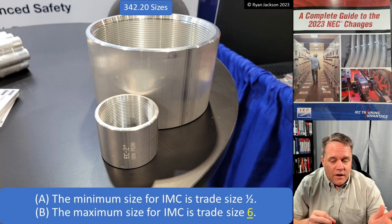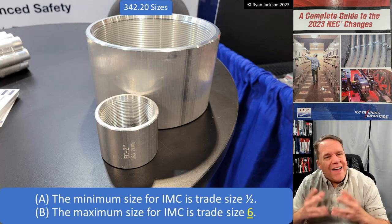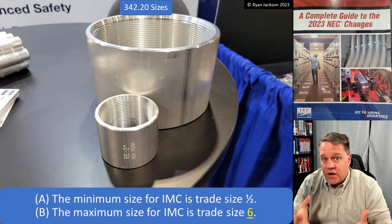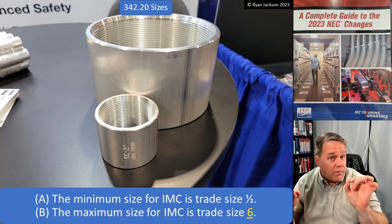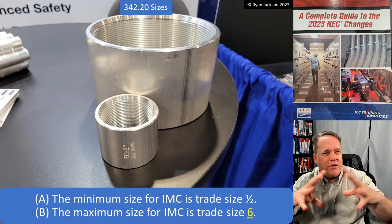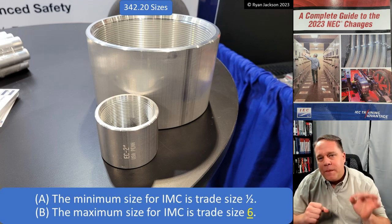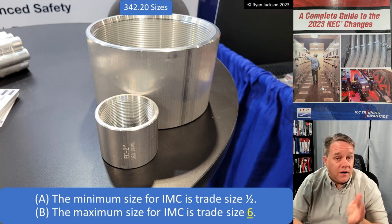We can now have six inch EMT as well, though I don't know that you're ever going to see that. Six inch rigid and six inch IMC - that's serious pipe; I don't know what you'd have to do to damage it. With EMT, the thinner the raceway material, the smaller we have to keep it. You could probably make 12 inch rigid metal conduit, but 12 inch EMT wouldn't be strong enough. For right now, I think you're probably still going to see EMT maxing out at four inch, where rigid and IMC max out at six inch.